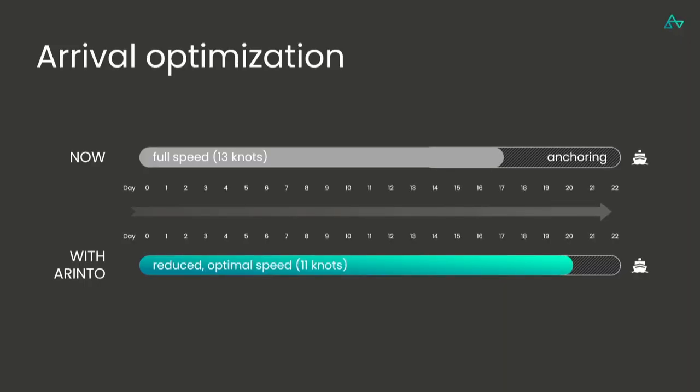So, how do we fix this? That's what we asked ourselves at Orinto. A really good way to fix this is arrival optimization. You can see a voyage here where you would go full speed for 17 days, arrive at the port, and then wait for five days. Or, what you could do is know beforehand when you should arrive at the port to minimize waiting time, fuel usage, and emissions — and actually optimize the whole voyage. I want to give you a very tangible example of such a voyage optimization.